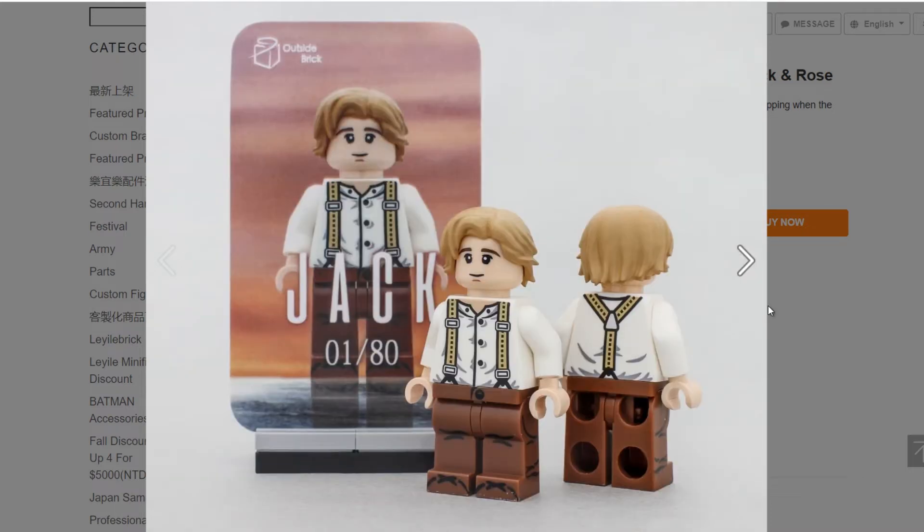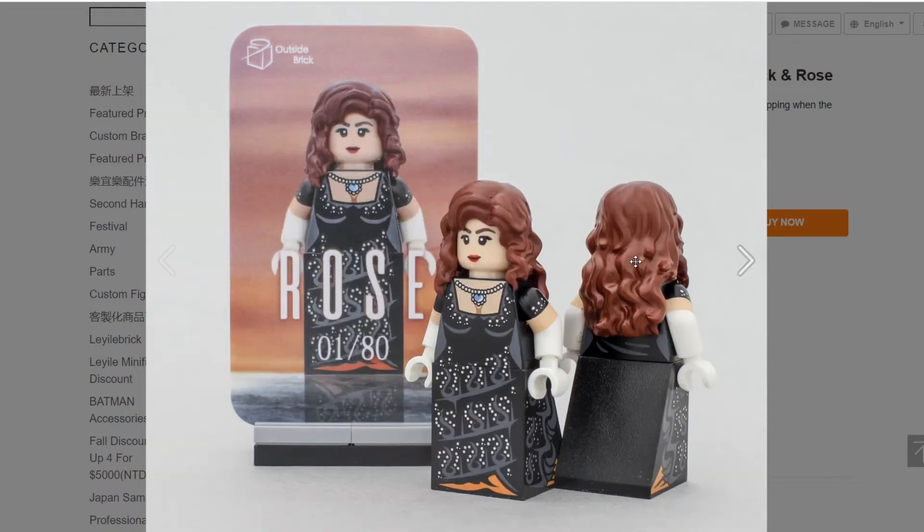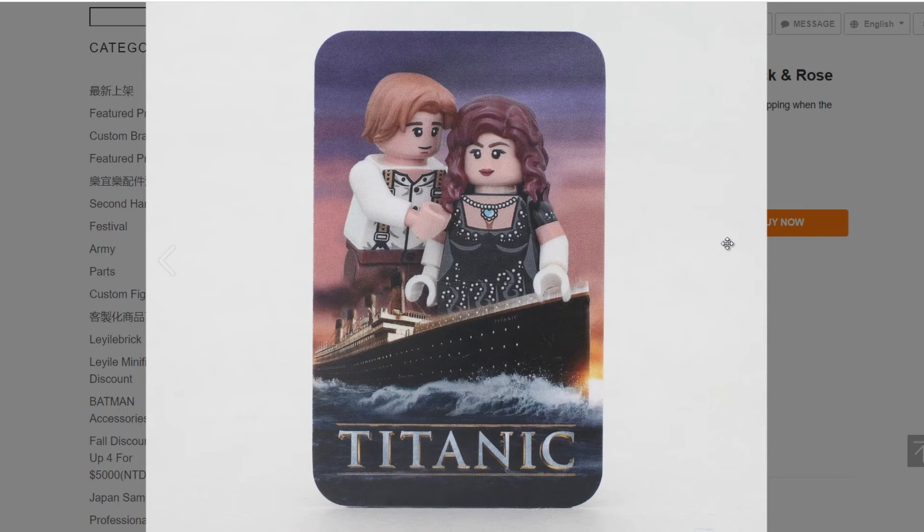It looks like there were eighty of these made, and it looks like that is a custom molded hair piece as well — same with Rose's. I don't think I've seen this on actual genuine LEGO minifigures before. It just looks really nice, and this one is also one of eighty.